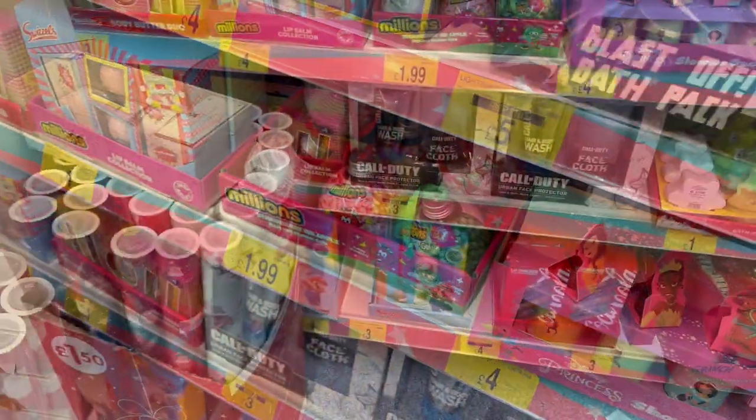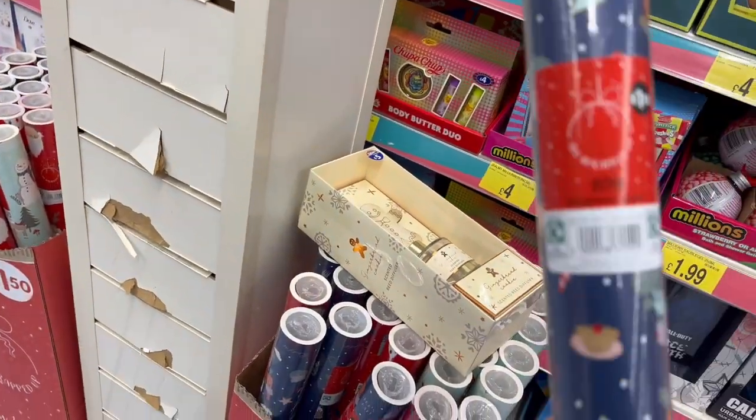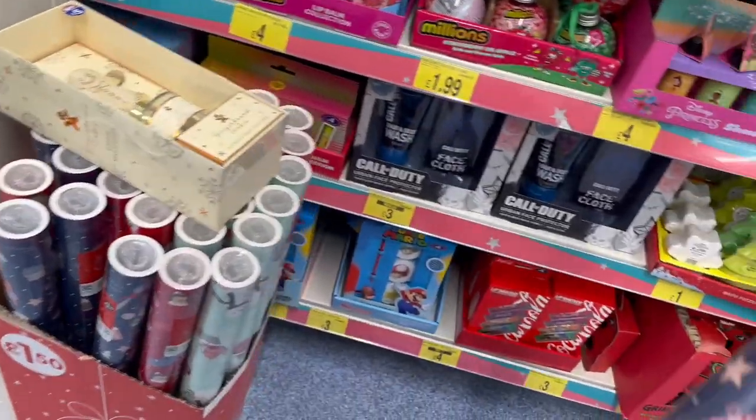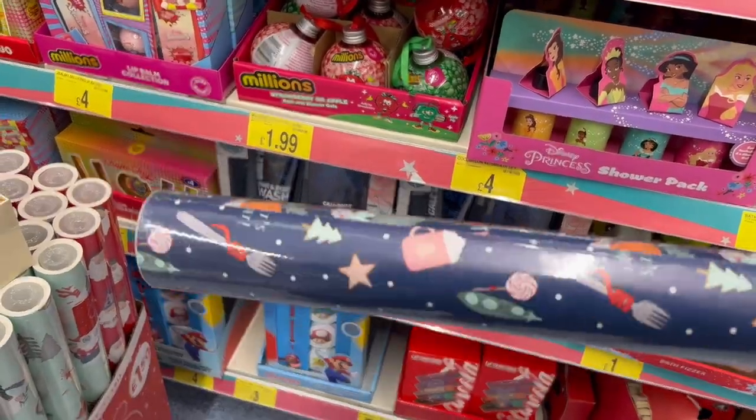Makes a good little stocking filler too. Got wrapping paper for £1, £1.50 — ten metre wrap. Little Christmas trees on.